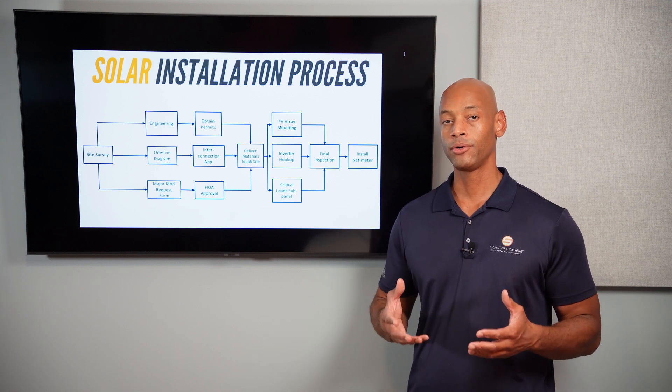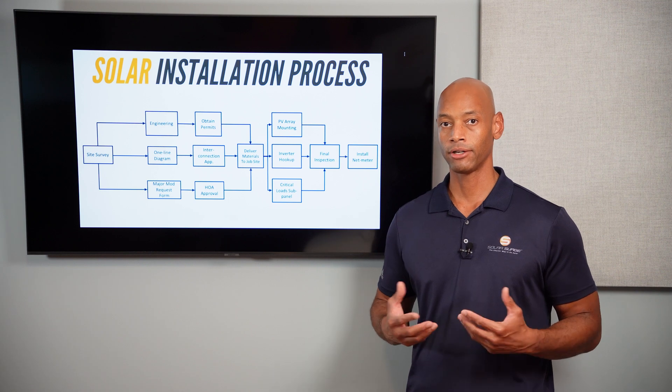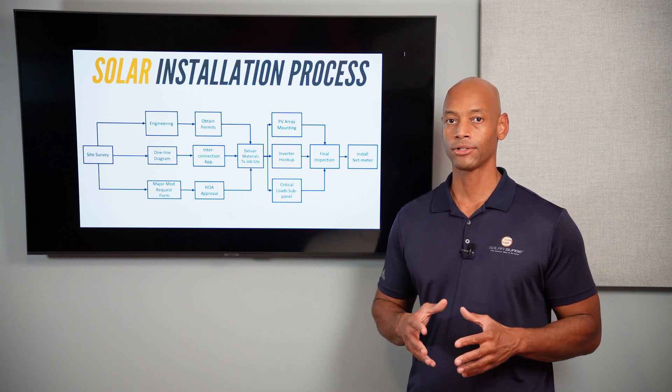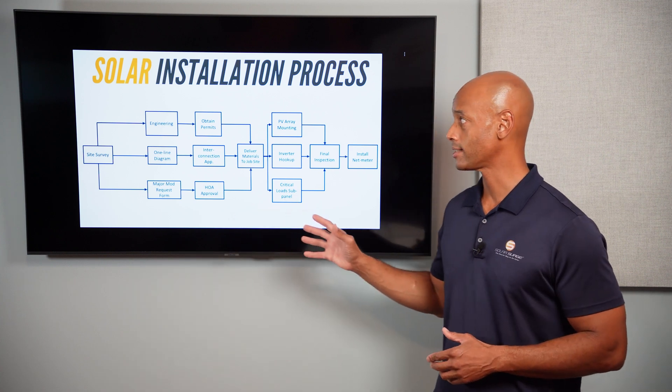For those of you who are actively in the solar sales process, a lot of that's going to involve interviewing contractors and soliciting bids, reviewing proposals. But once you decide to actually start the solar project and sign the paperwork, that's when the installation process kicks off.